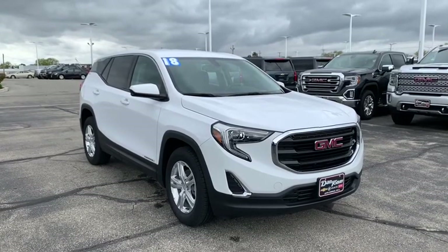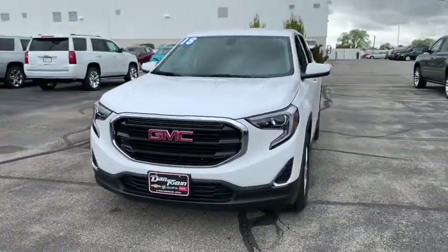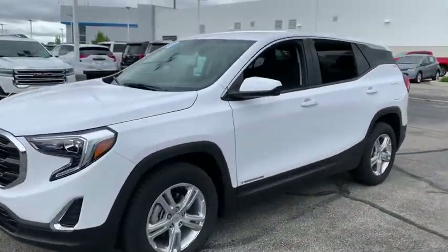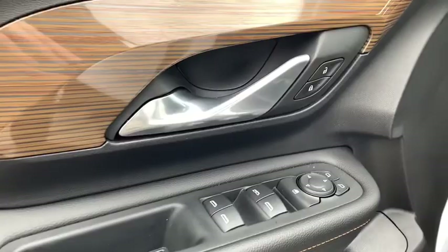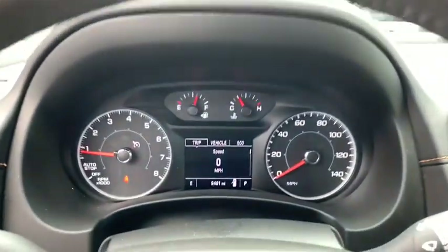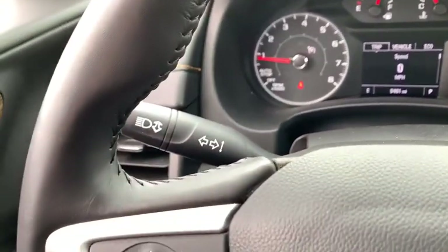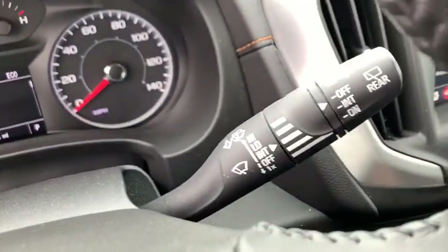Looking for the right vehicle? Check out the 2018 GMC Terrain. The GMC Terrain combines the benefits of a crossover with the style and functionality of an SUV. Terrain offers uncompromised capability, a balanced stance, and a commanding view of the road, letting occupants enjoy a confident driving experience. And an EPA estimated 32 highway MPG is not bad either.